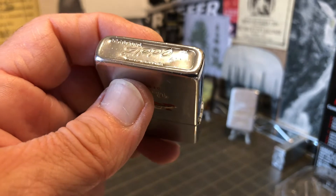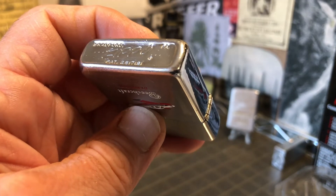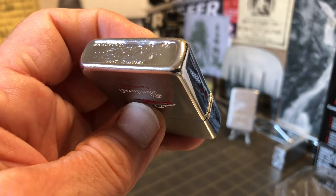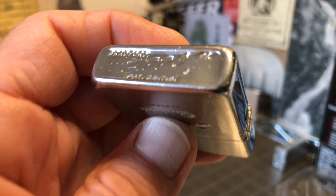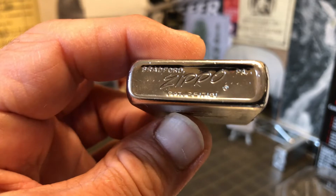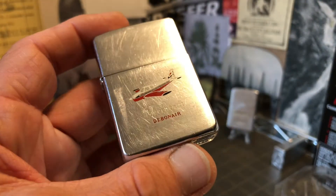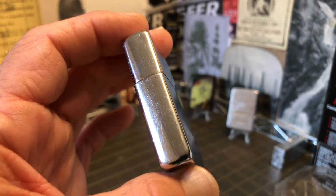Make sure while you're at eBay that you follow or like the DependableFlame.com store so that you get the notification each time we put a new lighter up for sale. Also here on the YouTube channel, hit the bell so that you're notified each time we publish a new video.